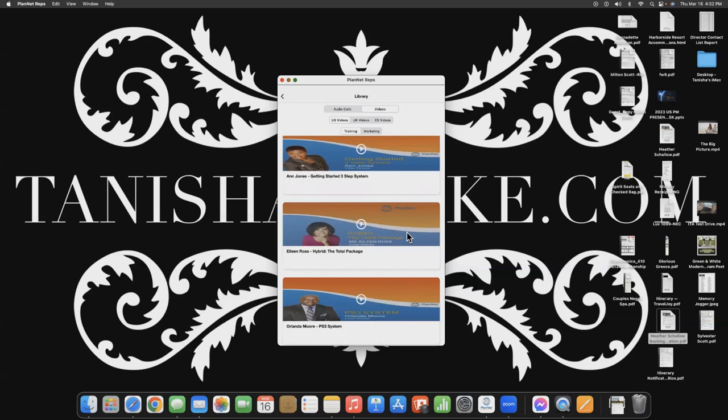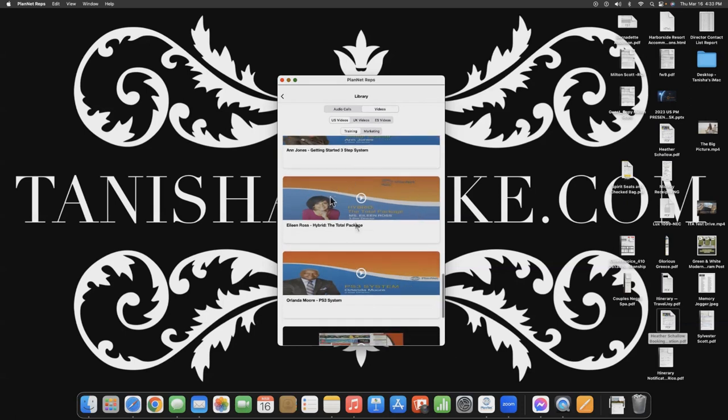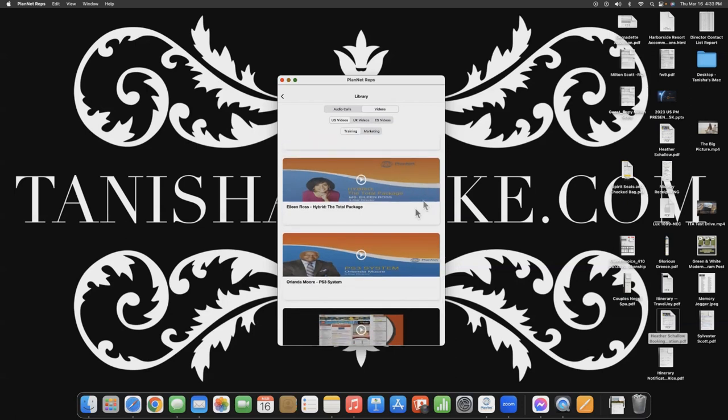Then we have Eileen Ross — Hybrid, the Total Package. This is a great video to study because a hybrid is someone who is a Planet Marketing representative and an IntelliTravel travel agent. You want to be a hybrid because as a hybrid you're in a position to earn eight streams of income. If you only signed up to be an ITA to make one stream of income, you just left seven streams of income on the table. Get back with the person who enrolled you and say please sign me up as a Planet Marketing rep. Eileen Ross teaches you how to manage both businesses and not leave any money on the table.